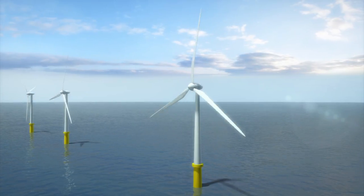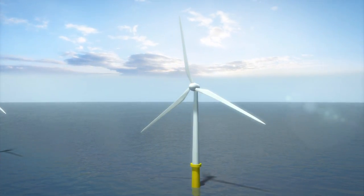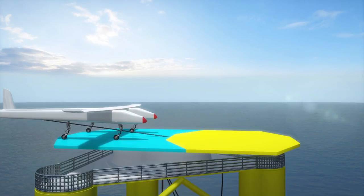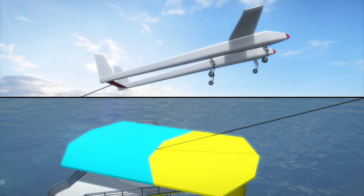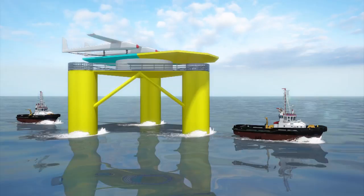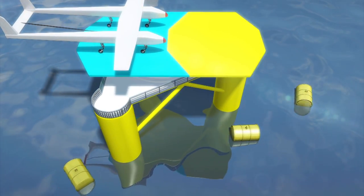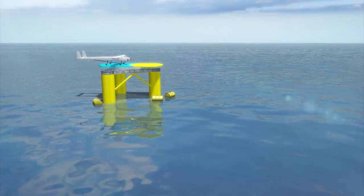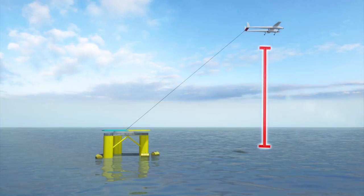Traditional wind turbines gather most wind energy at the tip of their blades. Dutch firm Ampex Power instead uses a drone tethered to an offshore platform to gather wind energy at higher altitudes. The concept airborne wind energy system is deployed on floating platforms, from where the drone would fly to an altitude of 500 meters, where it creates electricity from high-altitude winds.